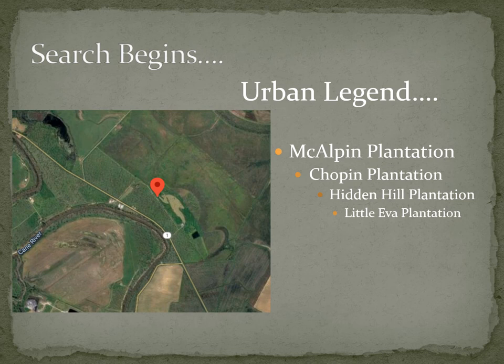So where our presentation comes in is the urban legend, and that's going to start at the McAlpin plantation. The little red dot is where it was located, right along the Cane River. Sometimes it's referred to as Derry, Louisiana; sometimes it's referred to as Chopin or Clutchieville. But it's down right off Highway 1.